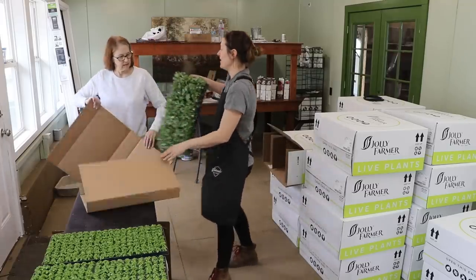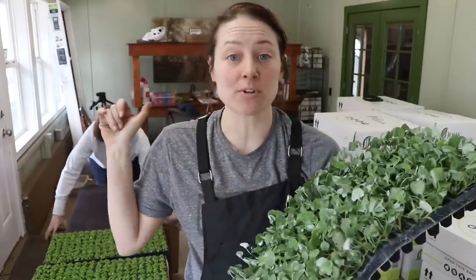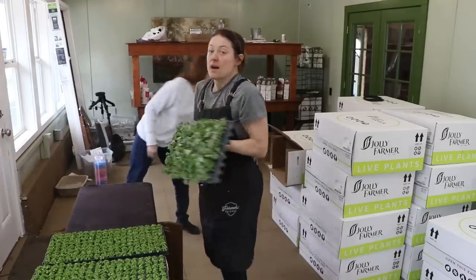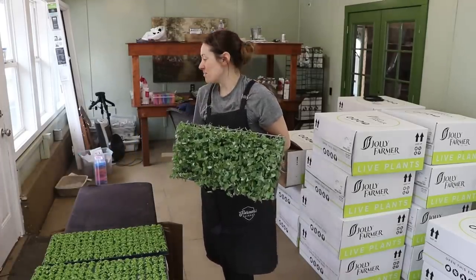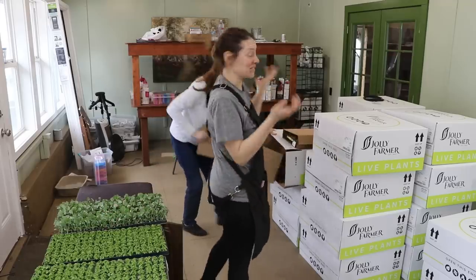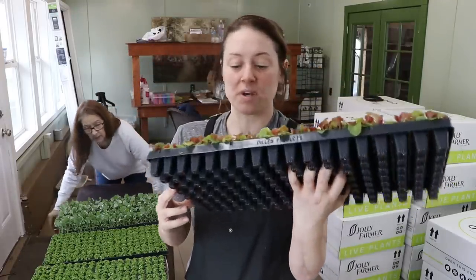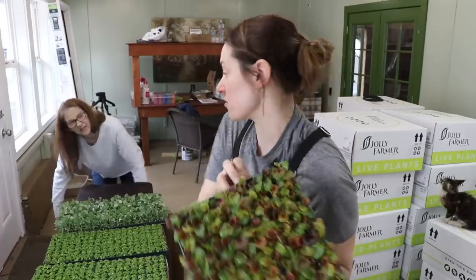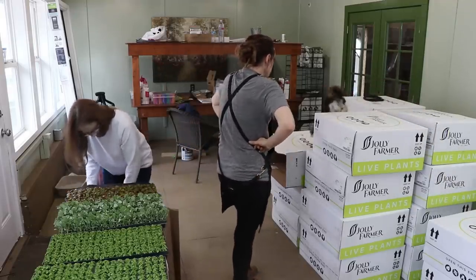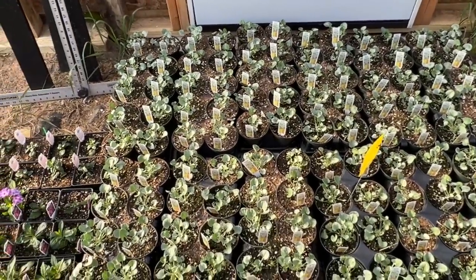One of my favorite trays — it's the silver falls dichondra. These are vines that beautifully cascade. I've only been growing the hanging baskets for three weeks and they're already cascading down over the basket. I want to do four-inch pots with these but also some hanging baskets of just silver falls dichondra because I love those. Here's a cocktail begonia — this one is Whiskey. All the cocktail begonias are named after liquors.